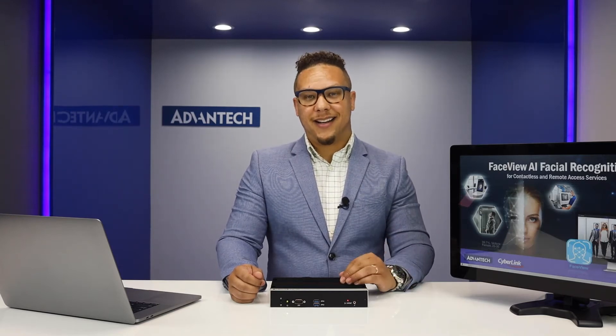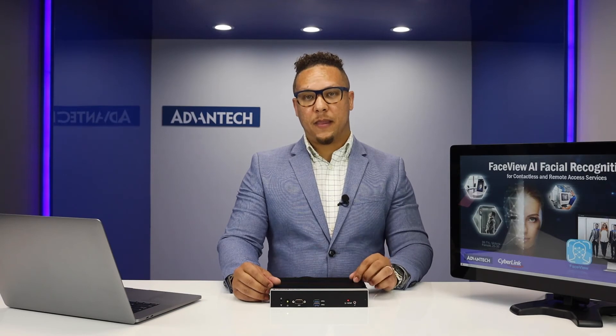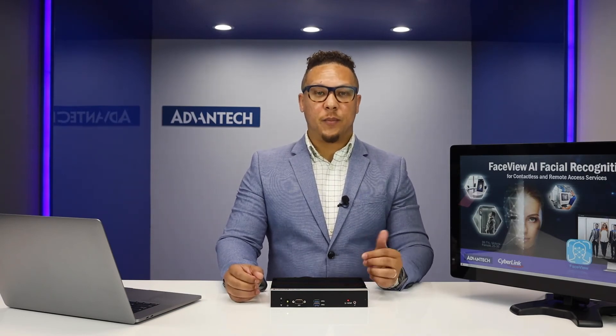The EI-A100 combined with software provided by Advantech's software partner CyberLink can help achieve all of these desired features, adding Advantech's UCAM-220 thermal camera solution. CyberLink's FaceView app can detect if facial masks are worn and if they're worn appropriately. A thermal imaging camera can help detect abnormal body temperature in order to prevent potential infected individuals from entering your facility.